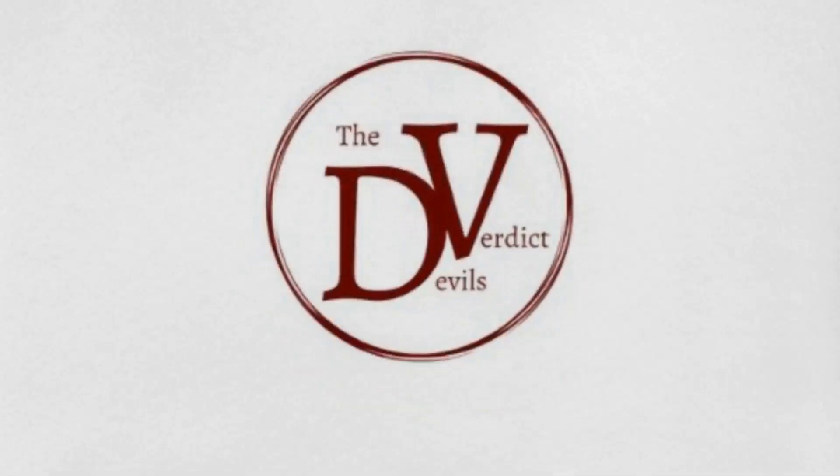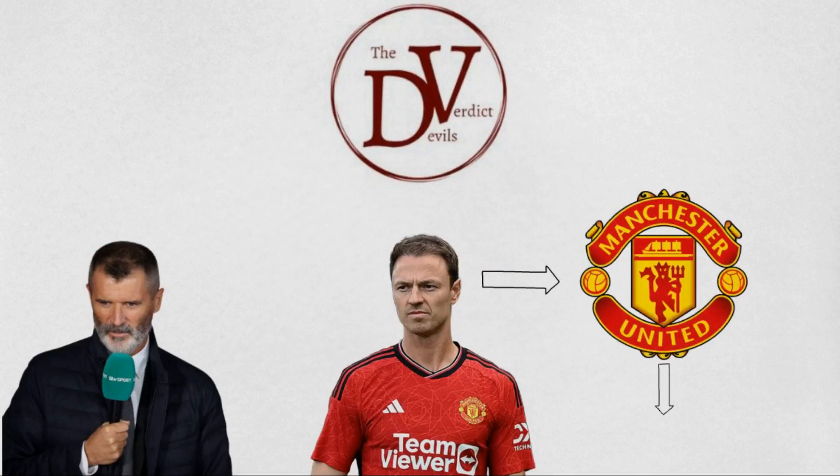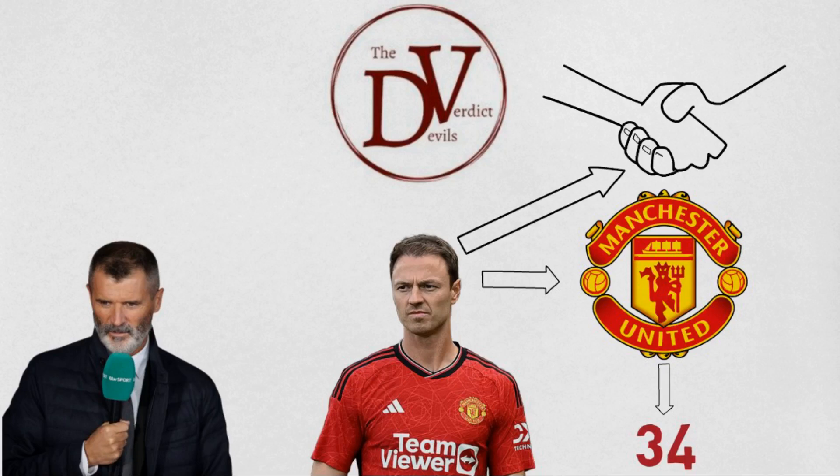The verdict is, comments have been made — especially from Roy Keane — about Evans going back to United at 34. But the reality is Evans has been a rock for United. The saying goes: form is temporary, class is for life. He deserves a contract extension.